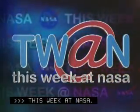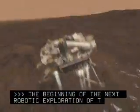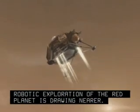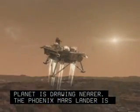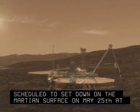This Week at NASA. The beginning of the next robotic exploration of the Red Planet is drawing nearer. The Phoenix Mars lander is scheduled to set down on the Martian surface on May 25th at approximately 7:30pm EST.